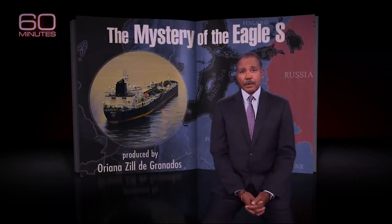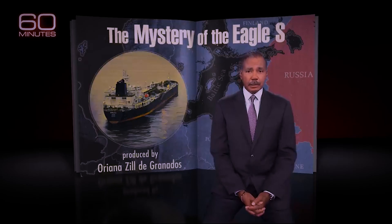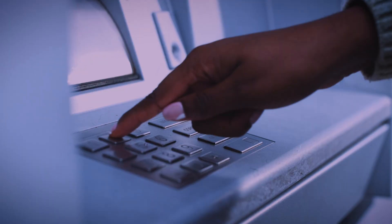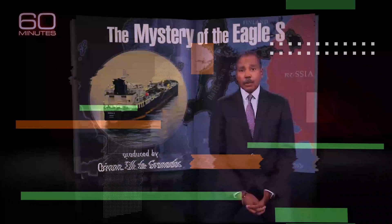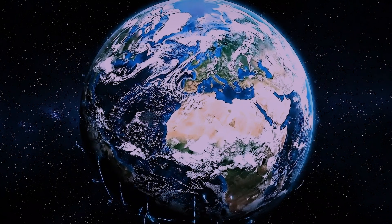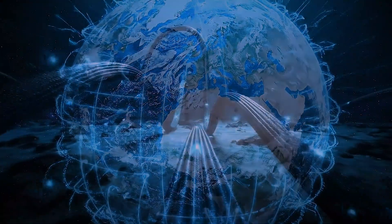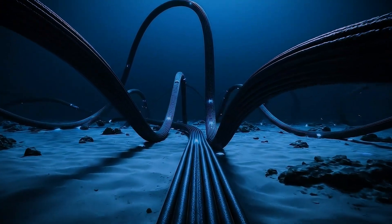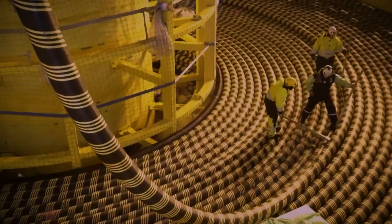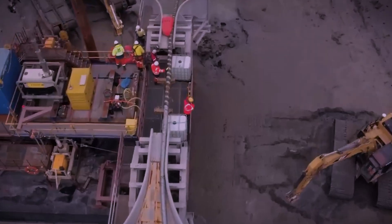Undersea cables carry the lifeblood of modern existence: electricity, gas, digital communications, global banking, the internet itself. Without the cables, all that would grind to a halt. There are nearly 1.5 million kilometers of these cables stretched across the globe — a vast underwater web that forms the true backbone of our modern world. These unassuming conduits, most no thicker than a garden hose, are technological marvels.